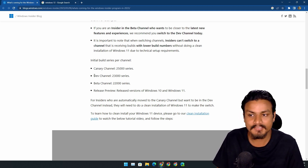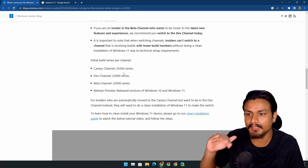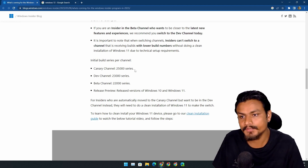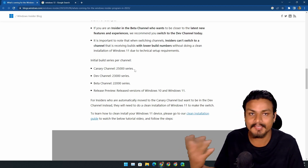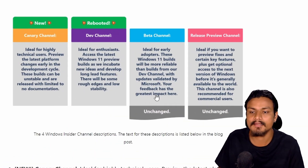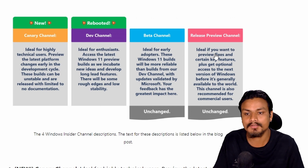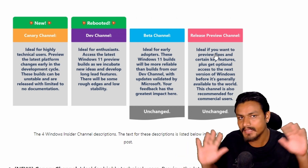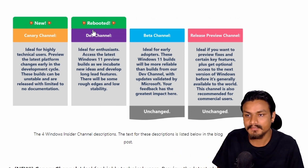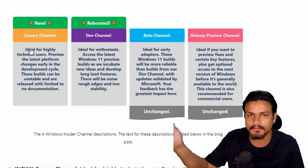If you're in the dev channel right now and you have a 25,000-something build, you're automatically going to be moved to the Canary channel. Scrolling down in the blog post, you can see clearly what's happening: beta and release preview channels are not changed at all, but the dev channel is affected by this change, and the Canary channel is completely new.